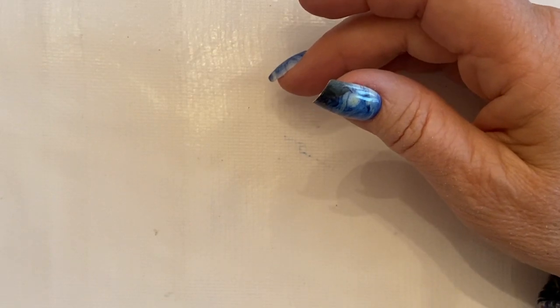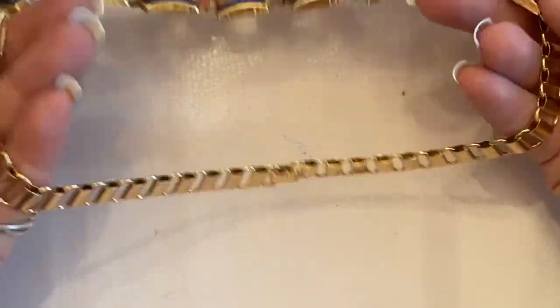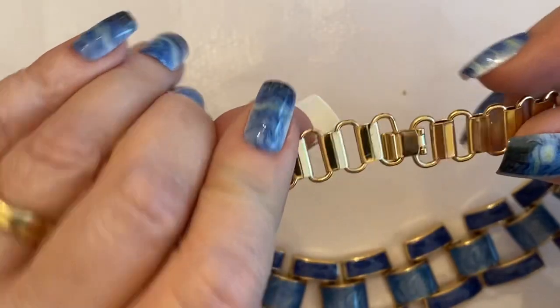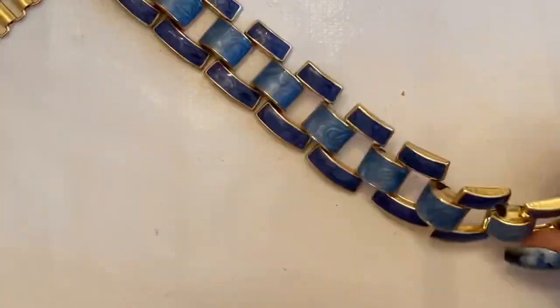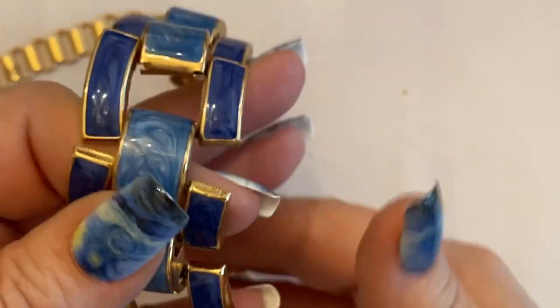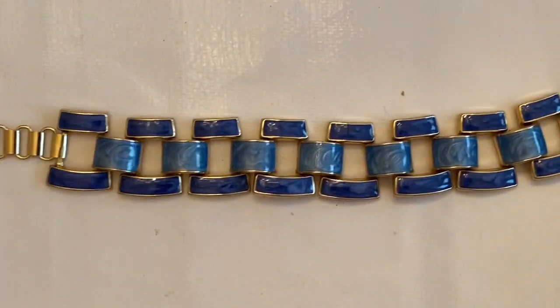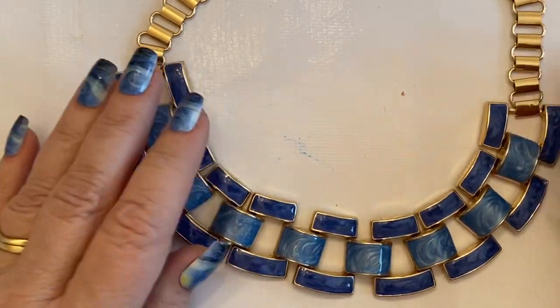The last piece that came in this lot is this beautiful enamel piece. It's a little lightweight, with a fold-over clasp that works. Beautiful enameling — look at that, swirly enamel. Just lovely.